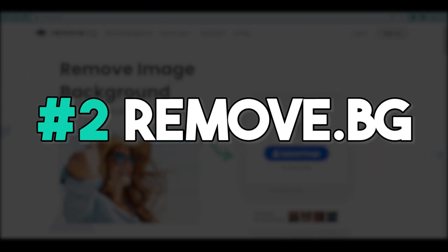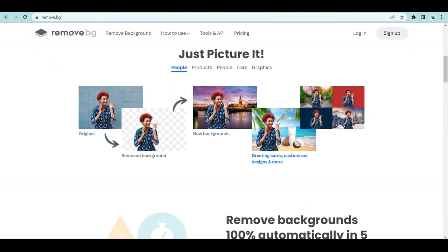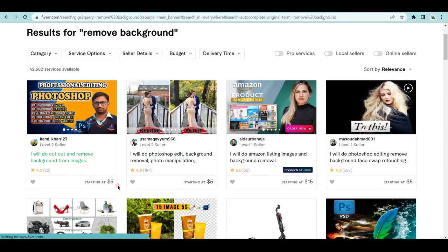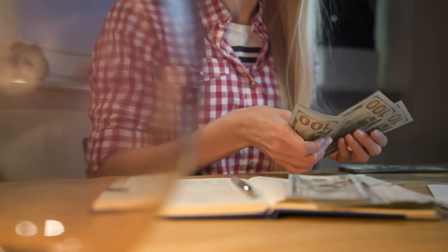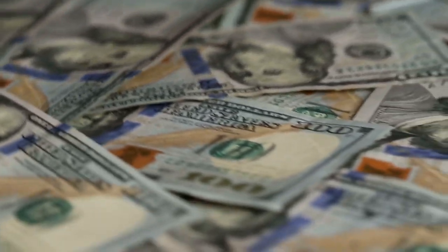The next bot is Remove.bg. This service allows you to quickly and easily remove the background from any photo with just a single click of a button, and the results will be high quality. You can keep this skill for your own social media purposes, or make extra cash by freelancing and charging people $5 per image. If somebody sends you 10 images, you can charge them $50 just by uploading those photos. The process is extremely quick, so you can make money almost instantly. This AI bot can do all the work for you and you can charge clients, earning thousands of dollars.